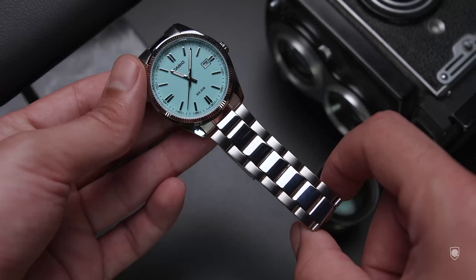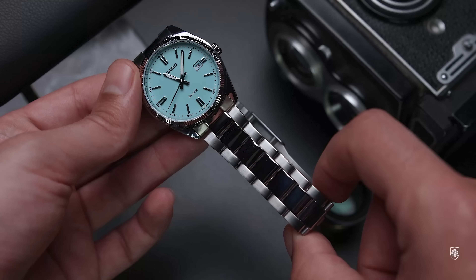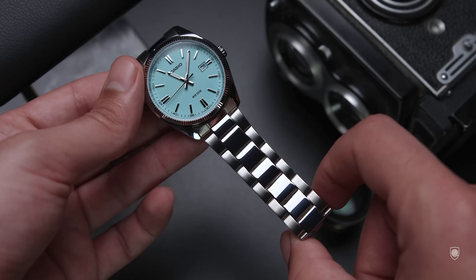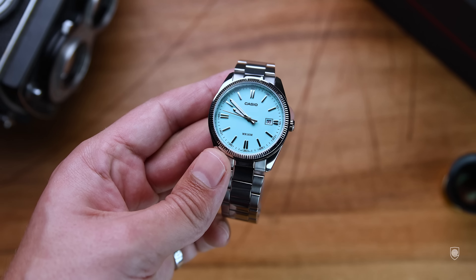This is basically an elegant watch due to the excessive use of polish and the fluted bezel. We can observe the finishing level of the polished facets, but we're definitely not looking for perfection here, although Casio offers in general well-finished watches for the prices asked.